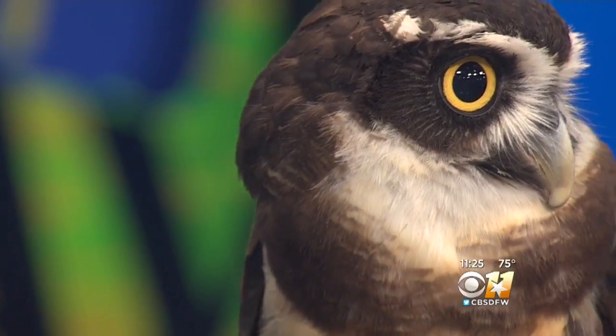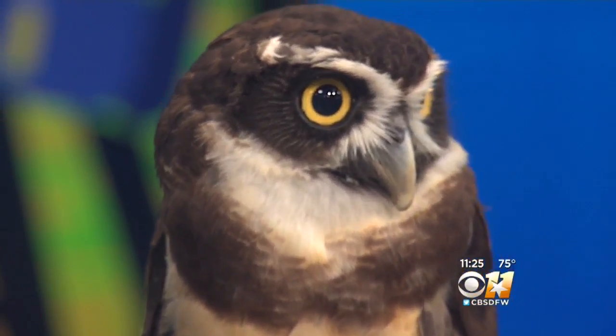It's kind of awesome too. It is Wild Wednesday. Alyssa with the Dallas Zoo is here in the studio. Who'd you bring with you? So this here is Dulce, and Dulce is our spectacled owl.